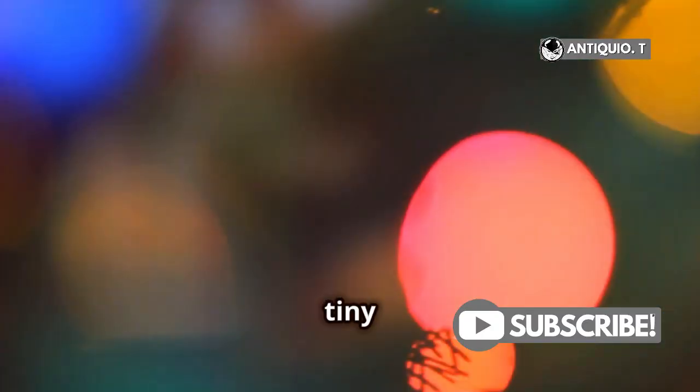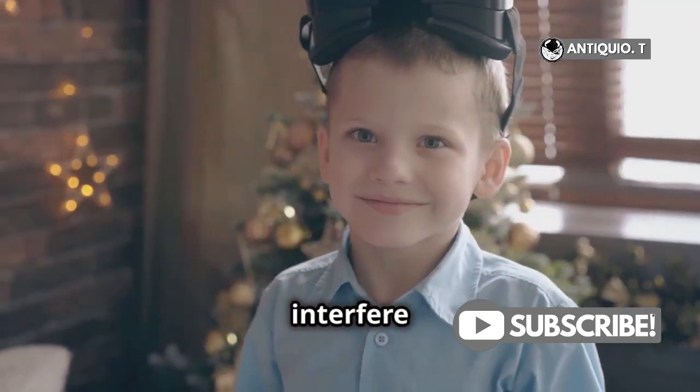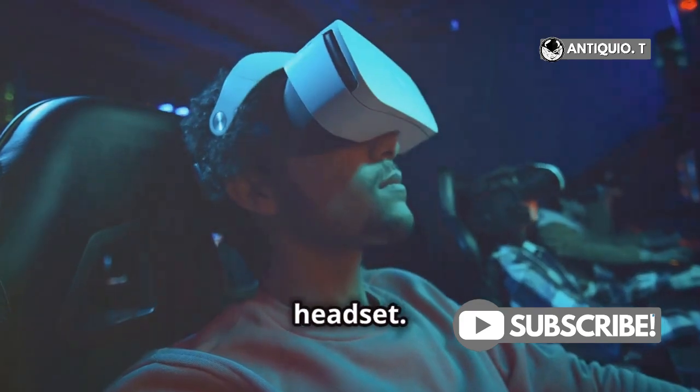Next, let's tackle those tiny lights. Got Christmas lights? LED strips? They might look cool, but they can interfere with the sensors. Make sure your play area is free of any small lights that could confuse your headset.